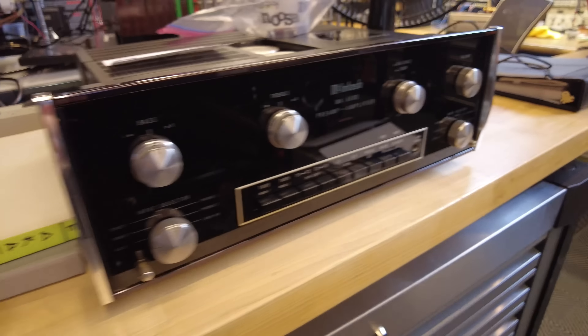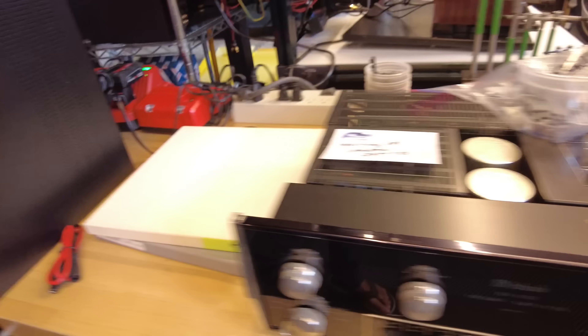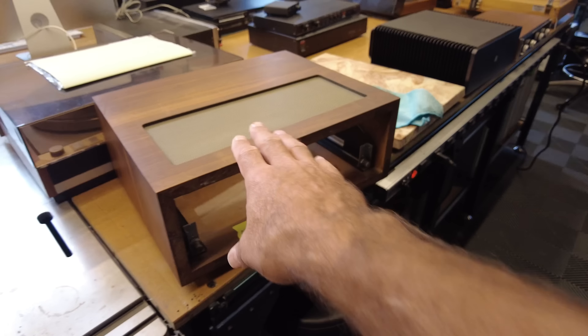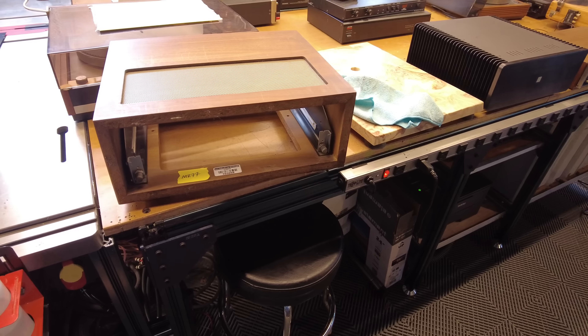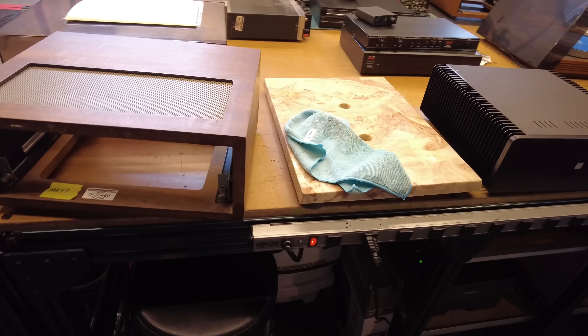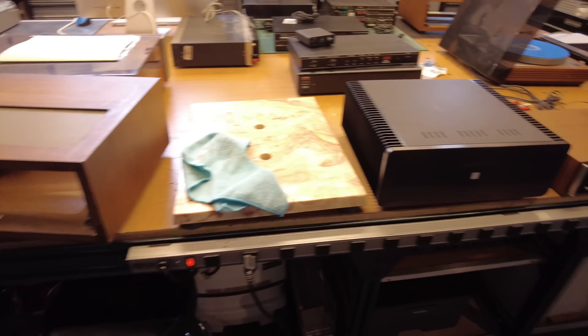Over on our test bench — this is our long-term test bench where after a repair we run things for a couple of days to make sure they're good. We've got a McIntosh MA2205, looks like we rebuilt this and opted not to do the dark blue meters — it has a really nice light tint, a real cool looking piece. And then the McIntosh solid state MF200, a MOSFET amplifier, in long-term testing right now.